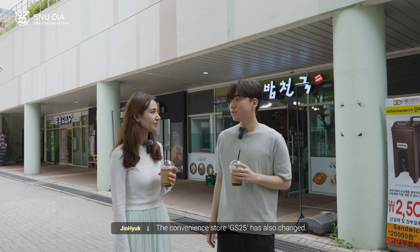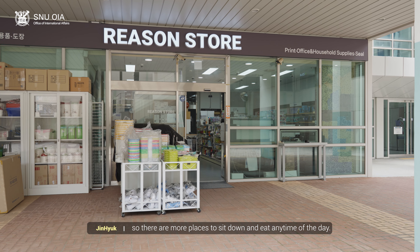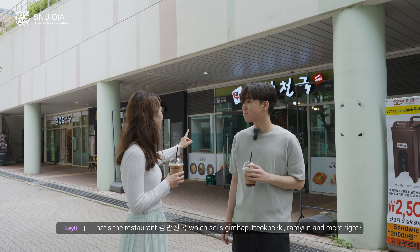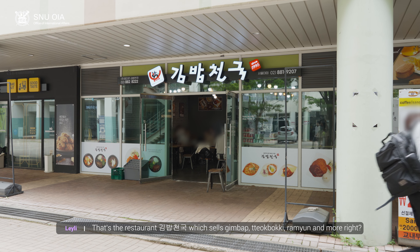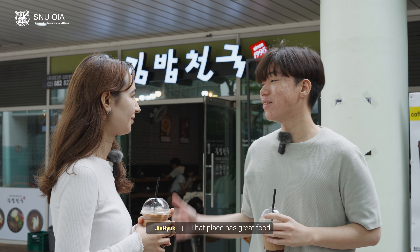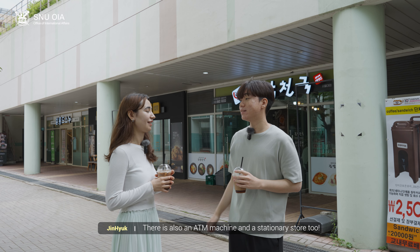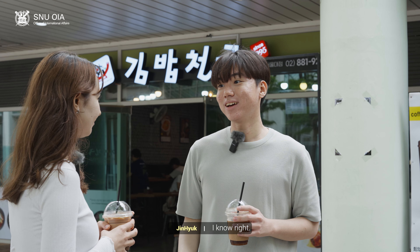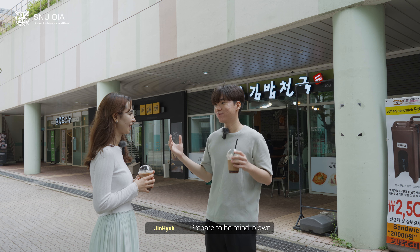The convenience store GS25 has also changed. The whole place became bigger, so there are more places to sit down and eat anytime of the day. Oh, I've been there. That's the restaurant Kimbap Cheunggu, which sells kimbap, tteokbokki, ramen, and more. Yeah, that's right. That place has great food. There's also an ATM machine and a stationary store too. Wow, there is a ton of things here. I know, right? I have more to show you, though. Prepare to be mind blown. Follow me.